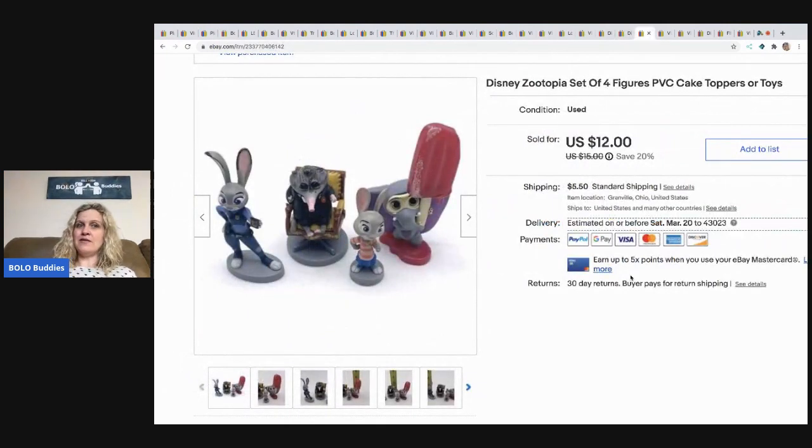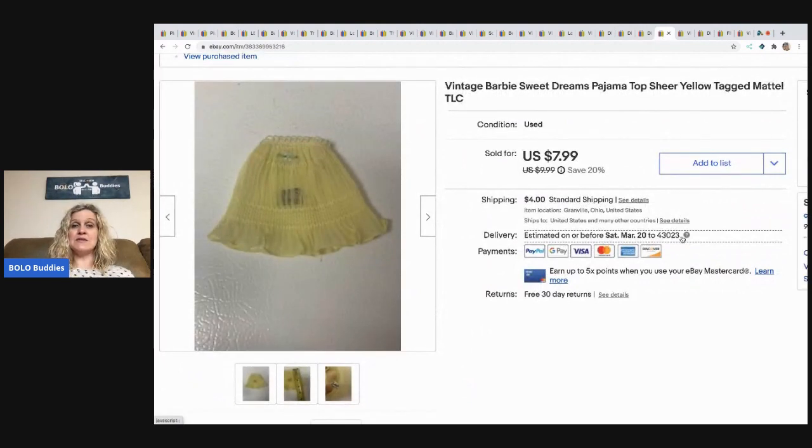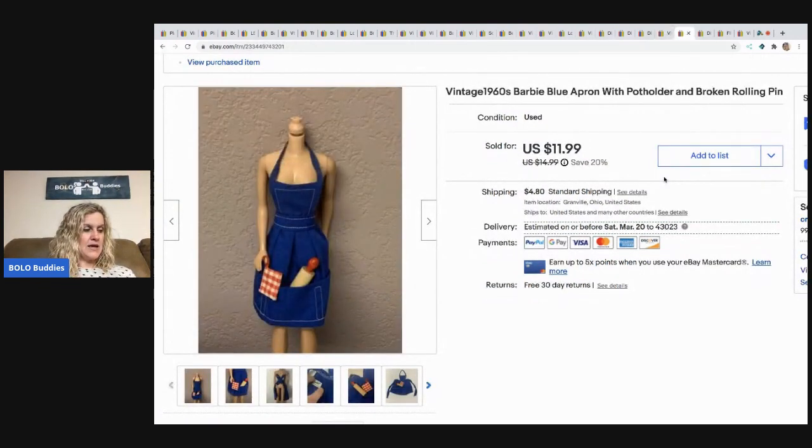The next item is another cake topper set — they can be used as cake toppers or just toys. This is the Zootopia set of four. I believe these came out of a mystery box or a garage sale. Not much in them — super cheap. Took a best offer of $10 and the buyer paid shipping. The next item is this Barbie pajama top and apron. I sold these both to the same person for $17 — buyer was all in for $22.